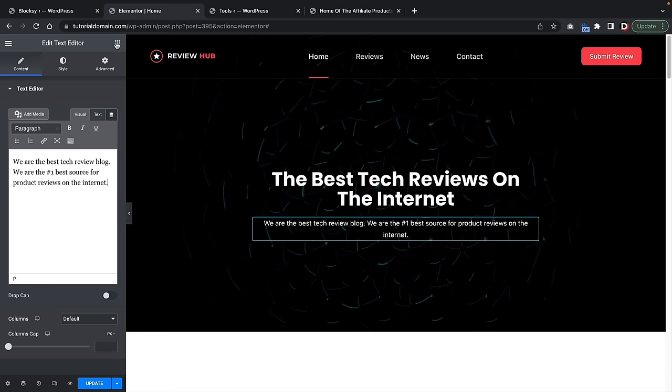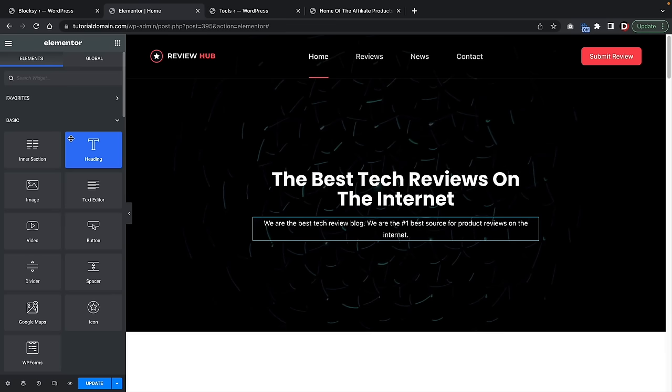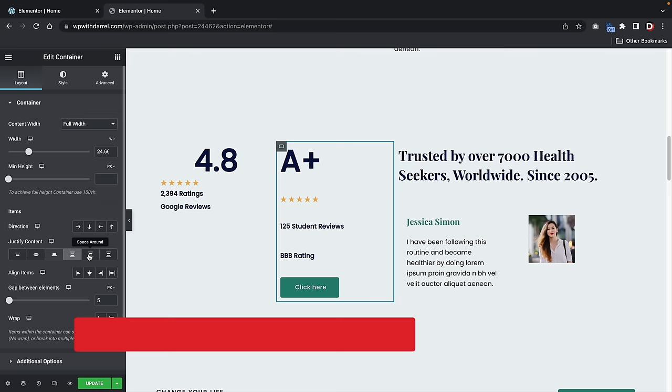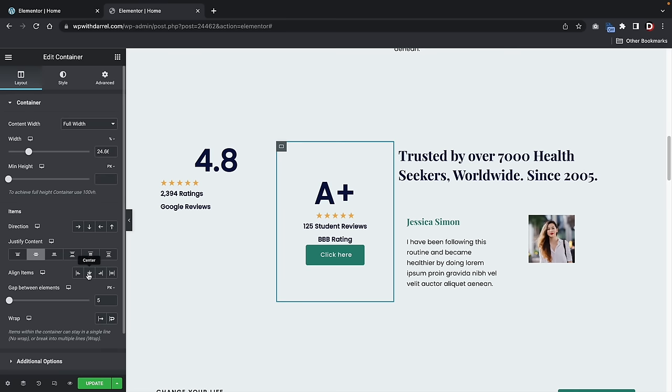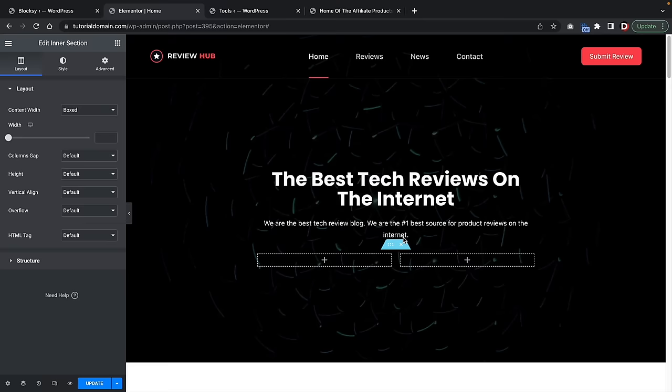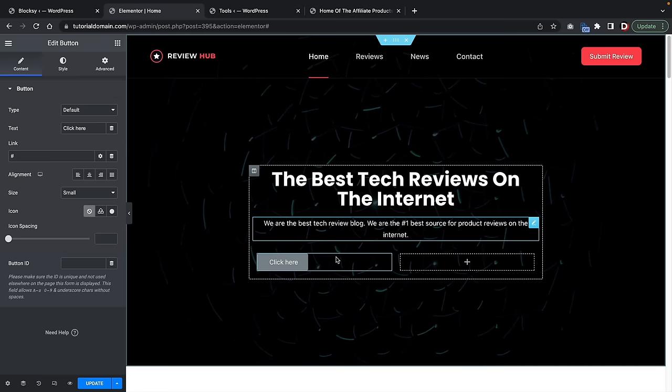Now let's add in some buttons. Click on the elements, and I want to quickly educate you guys on intersections versus the Elementor flexbox container. The flexbox is still currently in beta and Elementor doesn't know if they're going to replace intersections or keep the flexbox. So I'm just going to talk about the basic intersections. I'll drag an intersection in, and now we have two columns where we can insert buttons. I'll take a button, drag and drop it there, and align it to the right side.